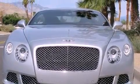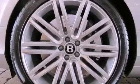A stability control system, an anti-lock braking system, front airbags, an auto-dimming rearview mirror, and a rear spoiler are also included.